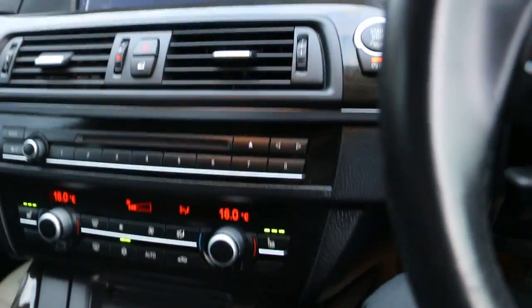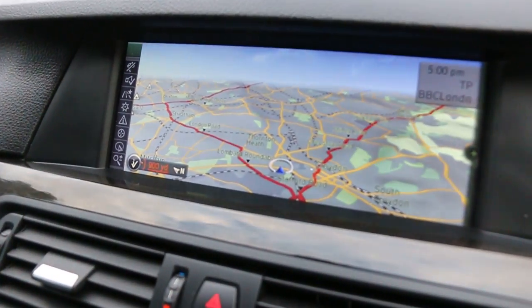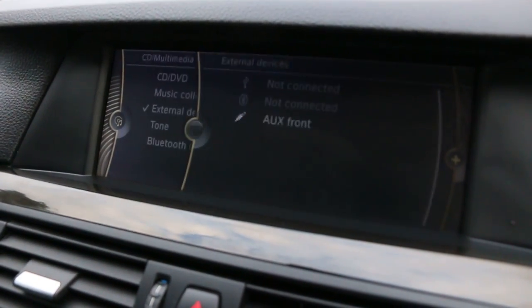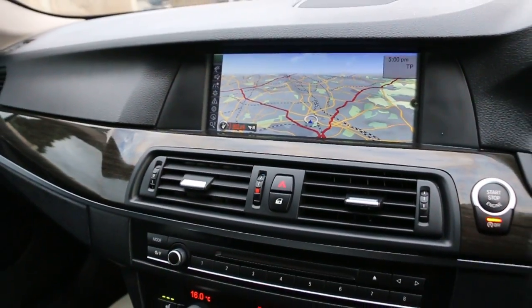The car has satellite navigation, telephone, Bluetooth connection, aux, and push button start.